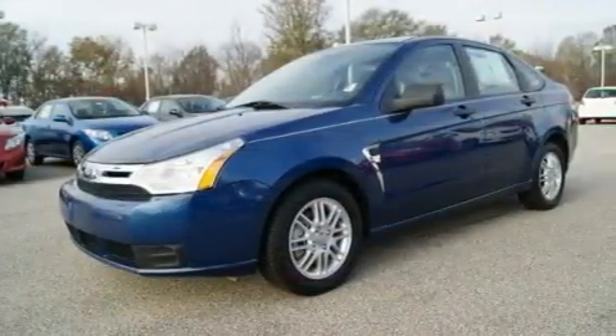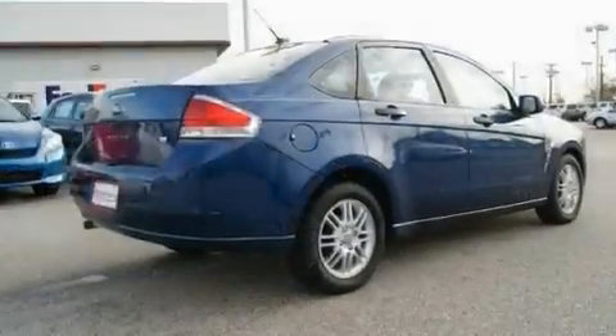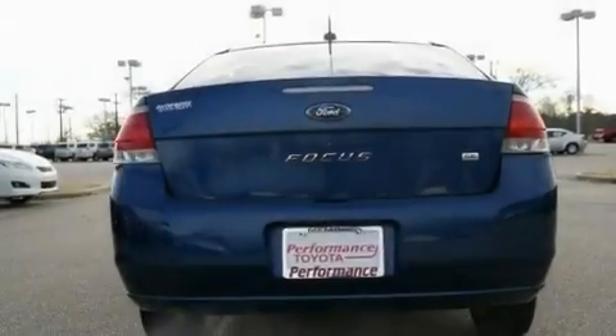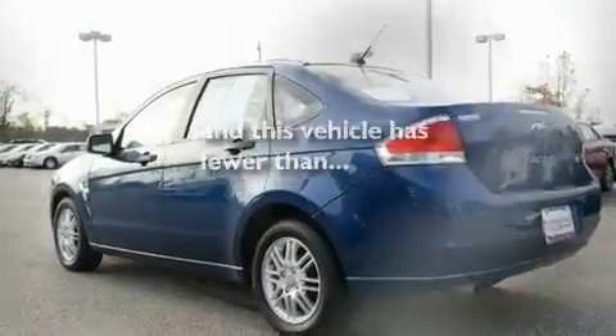Its top features include a rear split bench seat, cruise control, an auto-dimming rear-view mirror, a CD player, four-wheel independent suspension, alloy wheels, the SecureLock anti-theft system, a low-tire pressure indicator, a rear window defroster, and this vehicle has fewer than 60,000 miles on the odometer.